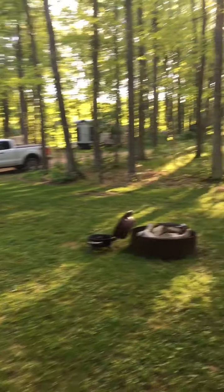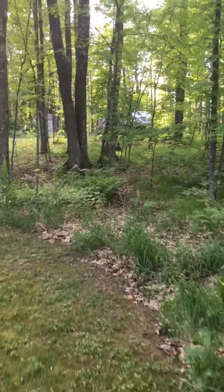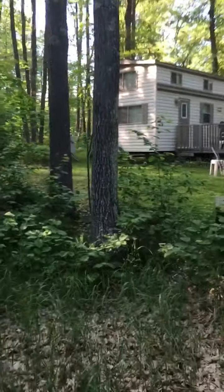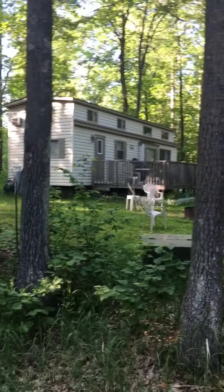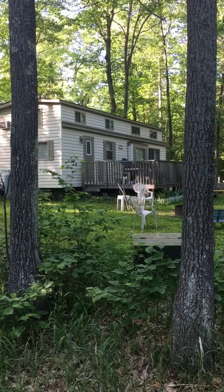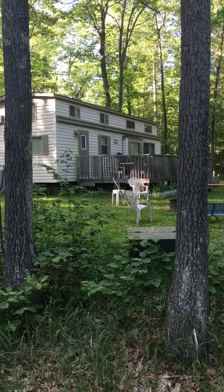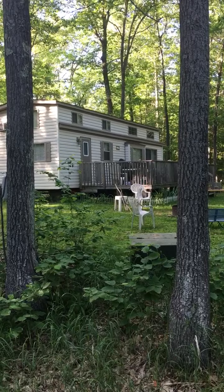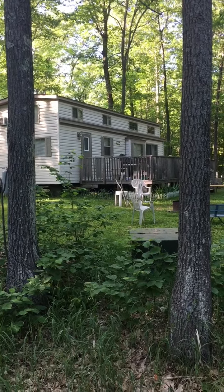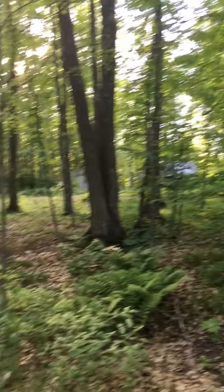One last thing I'll mention — this is my other neighbor with a very nice park model. I don't see her outside much; I think she's 80-something years old. The landlords have said she's a very nice, obviously retired person.